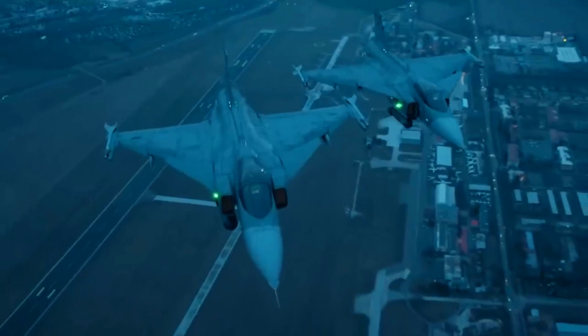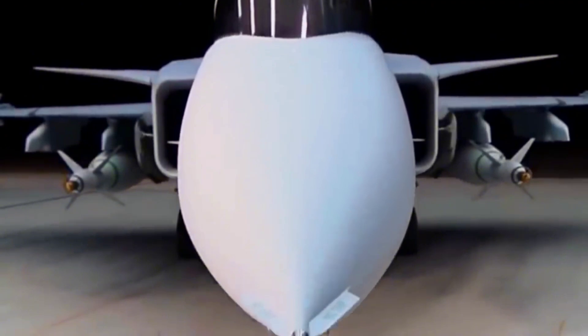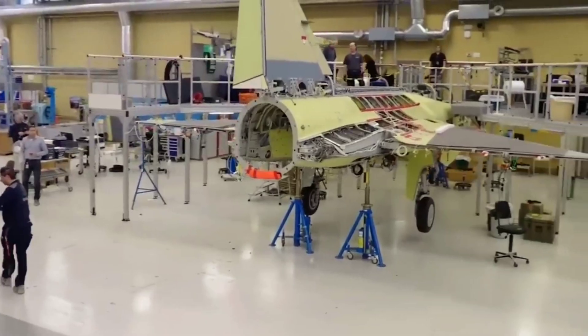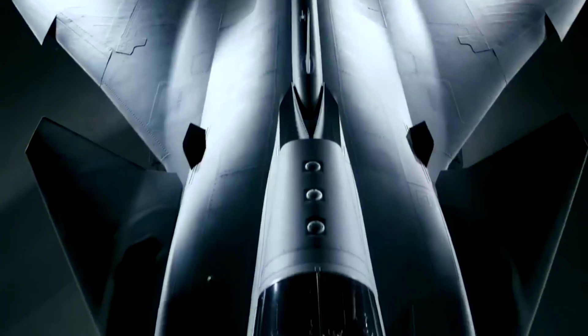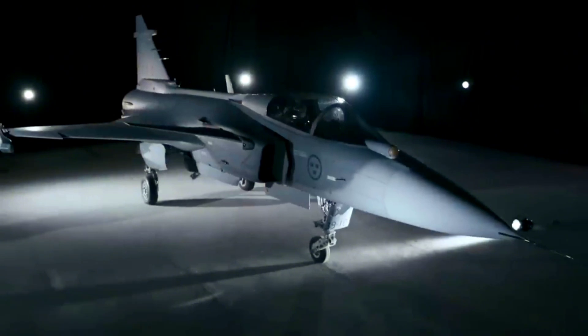And that's still not all. As new technology develops, the Gripen E can be further upgraded to use it. This is the benefit of a dynamic, adaptive and evolving system. As a result, the Gripen, which was created in the 1990s as a fourth-generation fighter, has evolved to compete with fifth-generation stealth fighters by becoming a stealth aircraft itself.